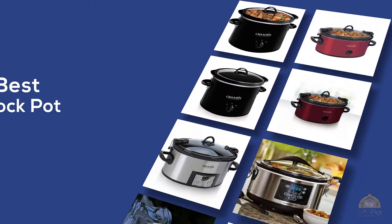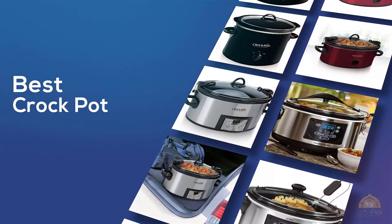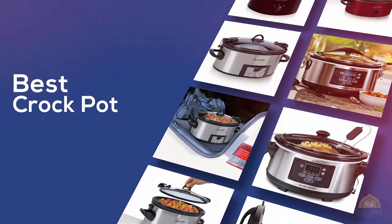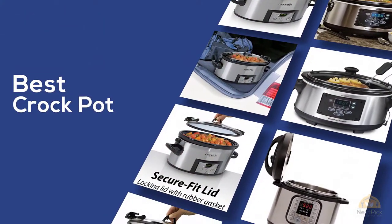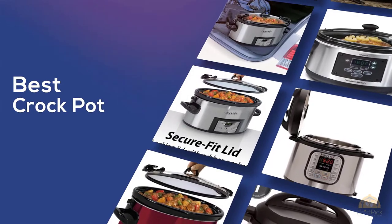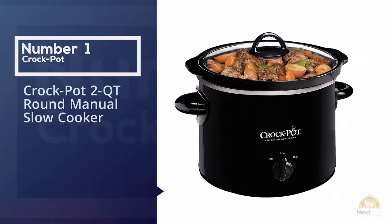If you're looking for the best crock pot, here's a collection you've got to see. Make sure to check the product links in the description. At any time you can click the circle for more info and real-time deals. Number one: most popular crock pot.